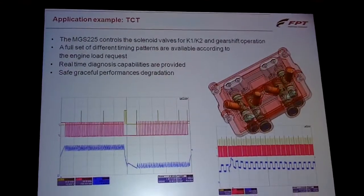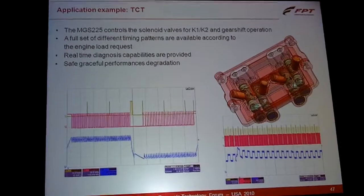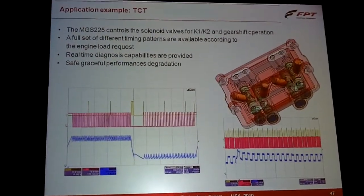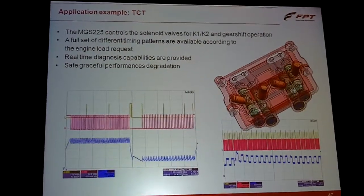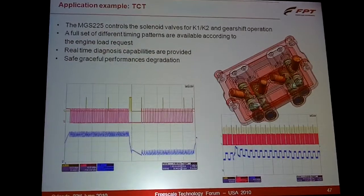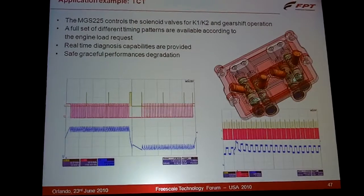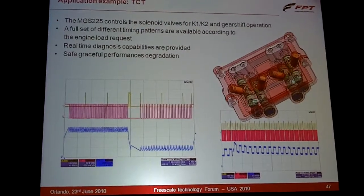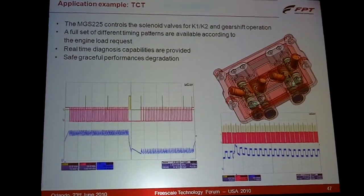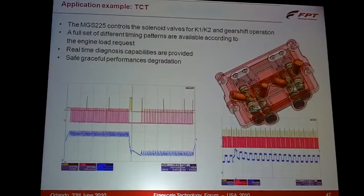In the twin-clutch system, we are providing the dithering for the control of the valves, and after a long safety analysis of the entire system, we are also providing a kind of safe graceful performance degradation, because of the way the MGS devices are connected. We are always able to control the two clutches in a way that, at least, we can have a kind of limp-home functionality.